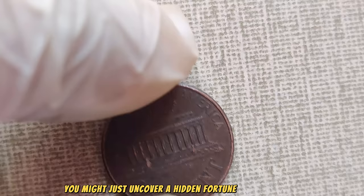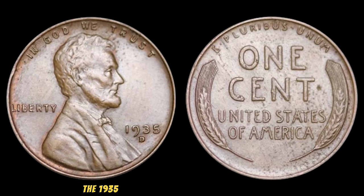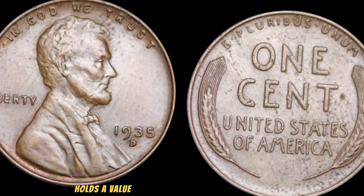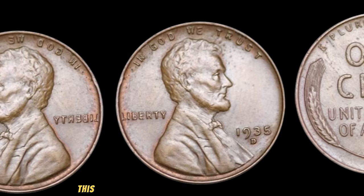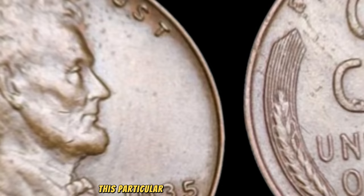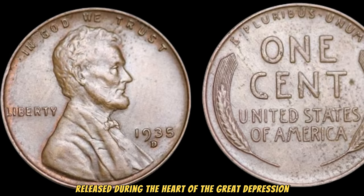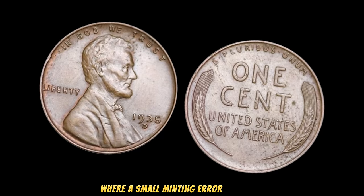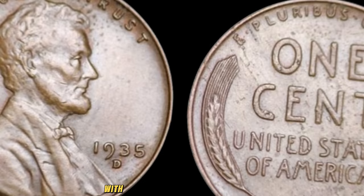We've got something truly special to share with you — the 1935 wheat penny. Now, you might be thinking, what's so special about a penny? Get ready to be amazed, because this humble little coin holds a value that's nothing short of astonishing. This tiny piece of copper might seem insignificant at first glance, but in the world of coin collecting, it's a coveted gem. Released during the heart of the Great Depression, the 1935 wheat penny holds historical significance. What truly sets it apart are the rare instances where a small minting error occurred, resulting in a few pennies being struck with double dies or other anomalies.